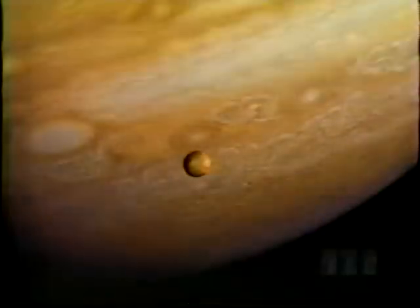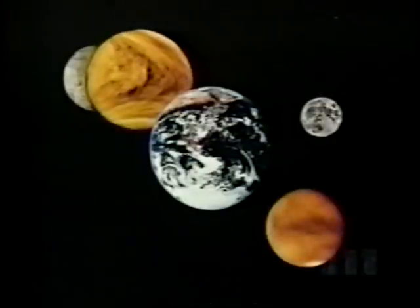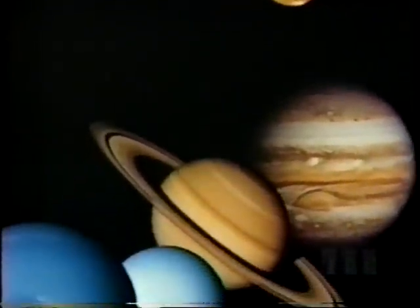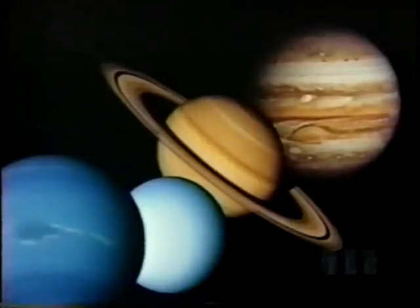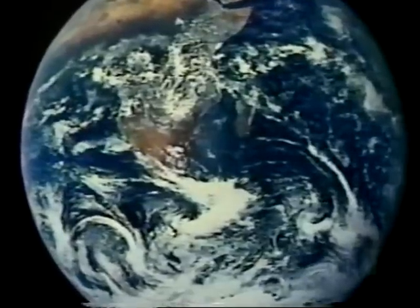With the dawn of the space age, we have truly seen our solar system for the first time. We have seen amazing worlds, each molded by nature's tools: heat, gravity, and the bombardments of the early solar system. We have seen how each unique body has evolved according to its composition, size, and distance from the sun. And these alien worlds have given us new insight into the most unusual planet of all, circling the sun in this narrow zone of life.